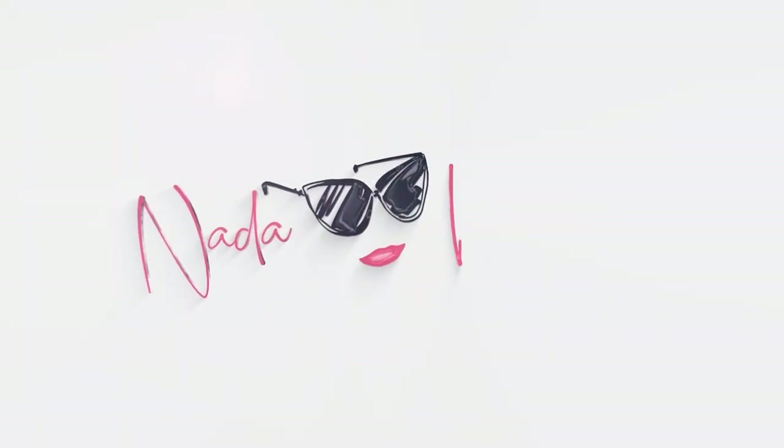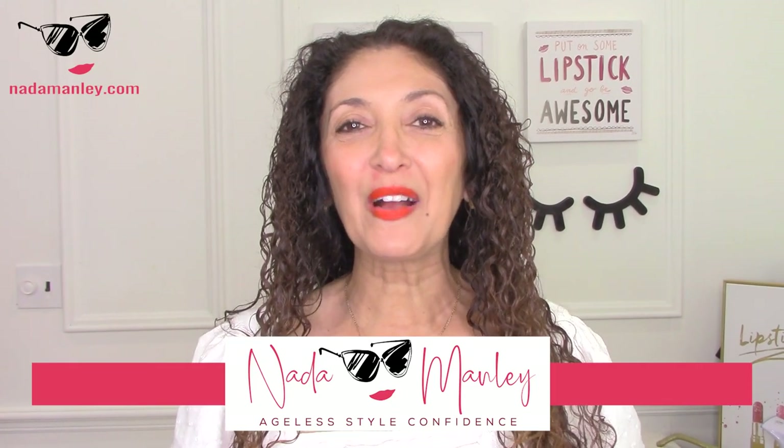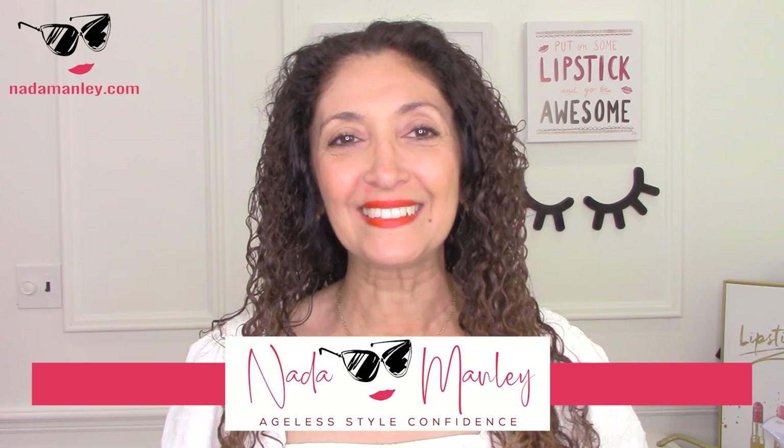Splurge versus steal. Today I'm going to show you some of the key items for summer at a price that fits your budget. Hi, this is Netta. Welcome to my channel. My whole goal for this channel is to help you build a wardrobe and a style that you love so you look beautiful and feel confident every single day.